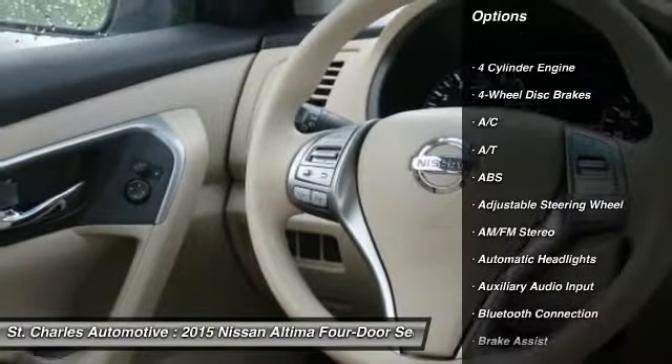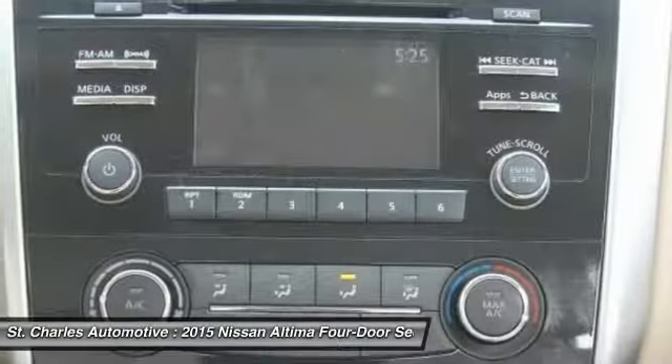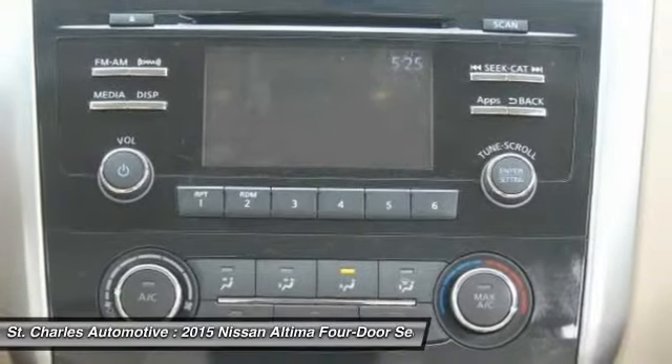Traction control, stability control, steering wheel audio controls, anti-lock braking system, keyless entry, Bluetooth,